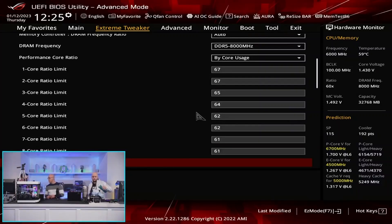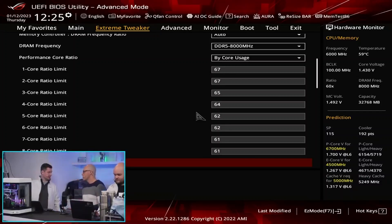What we're doing with this configuration is using bi-core usage — so based on the amount of P-cores that are active, we're going to be running a different frequency. I've configured it so that up to two active P-cores, it will run at 6.7 GHz.